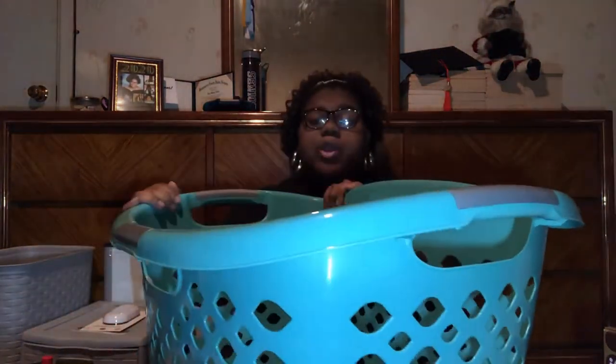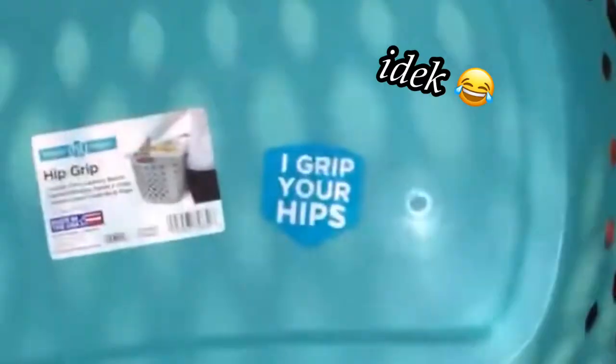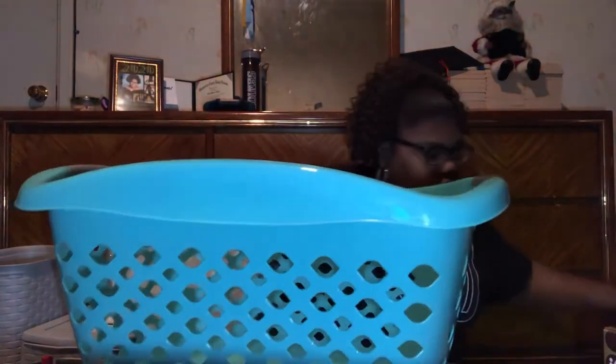My grandma got me this area rug — it's kind of long but I think I'll be able to pull it off, maybe put it under my desk. It's gray. I also got this smaller rug that my mom got — it's a little darker. I don't know where I'm going to fit both of these rugs, but I'll figure it out.